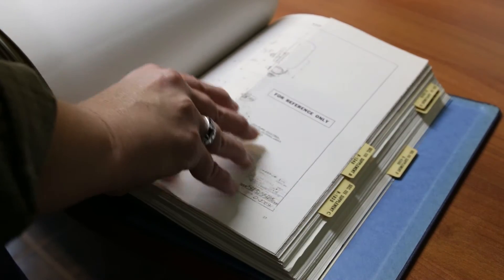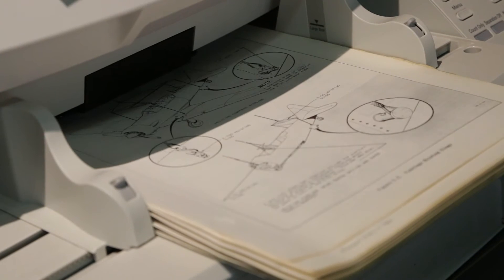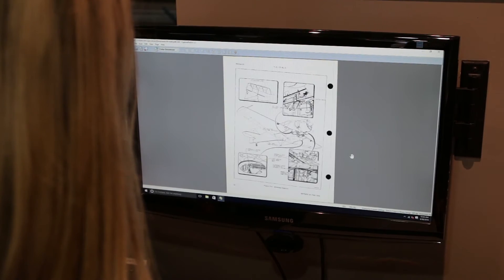Since we work with rare documents, which in some cases are the last known copy, it's extremely important for us to preserve these resources and make them available for all future generations to enjoy.